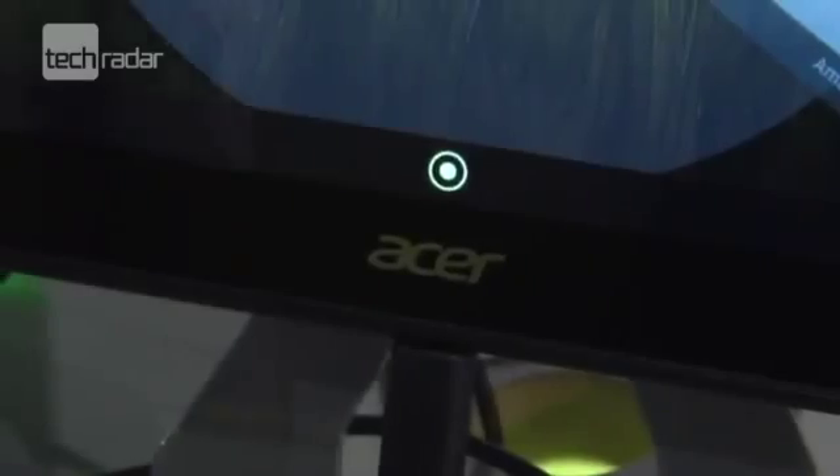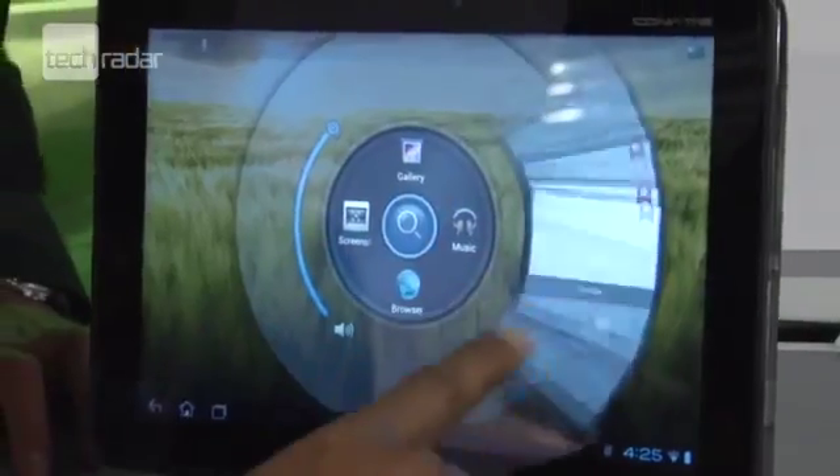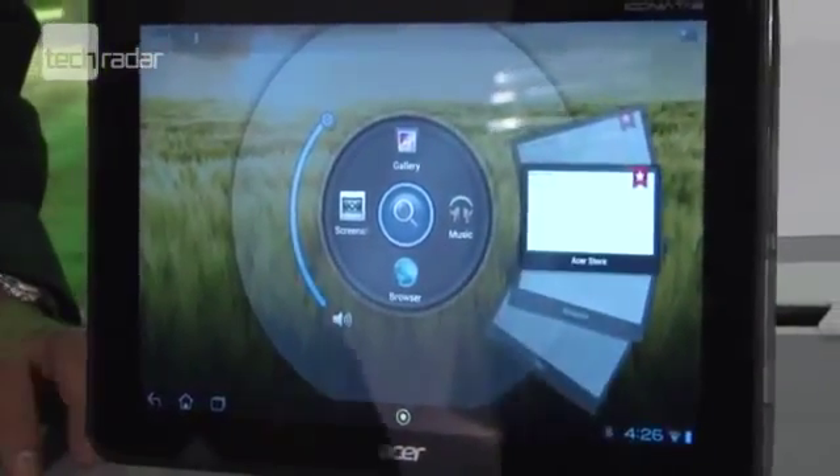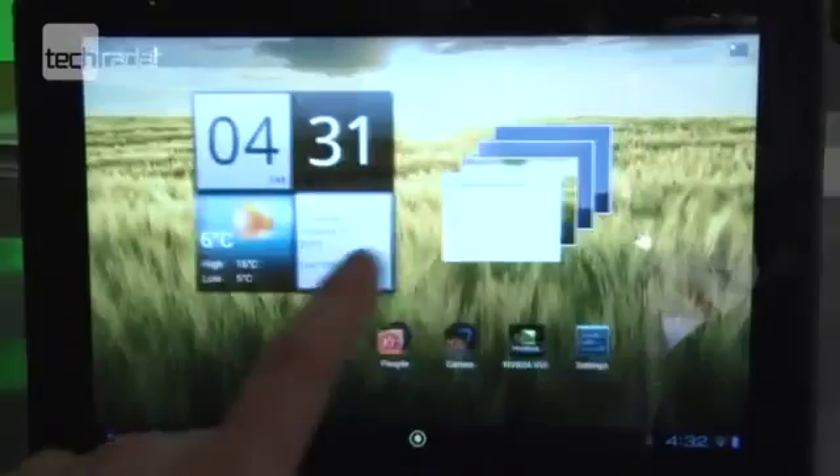On to mobile devices, and we were really impressed by the ASUS Iconia Tab A700, a Tegra 3-powered tablet running Android 4.0 Ice Cream Sandwich. With a 1.3GHz quad-core processor, a gig of RAM and a 1080p 10.1-inch screen, this is raising the bar for 2012.